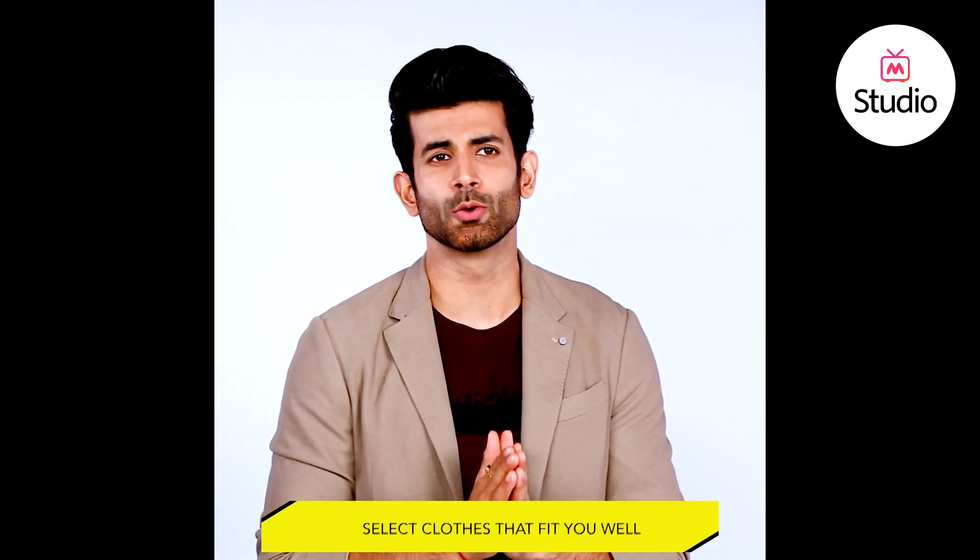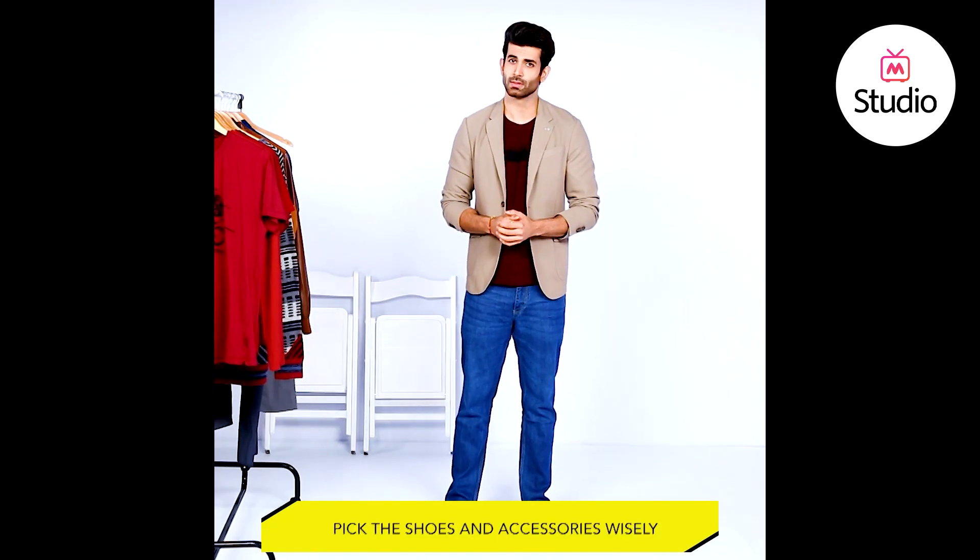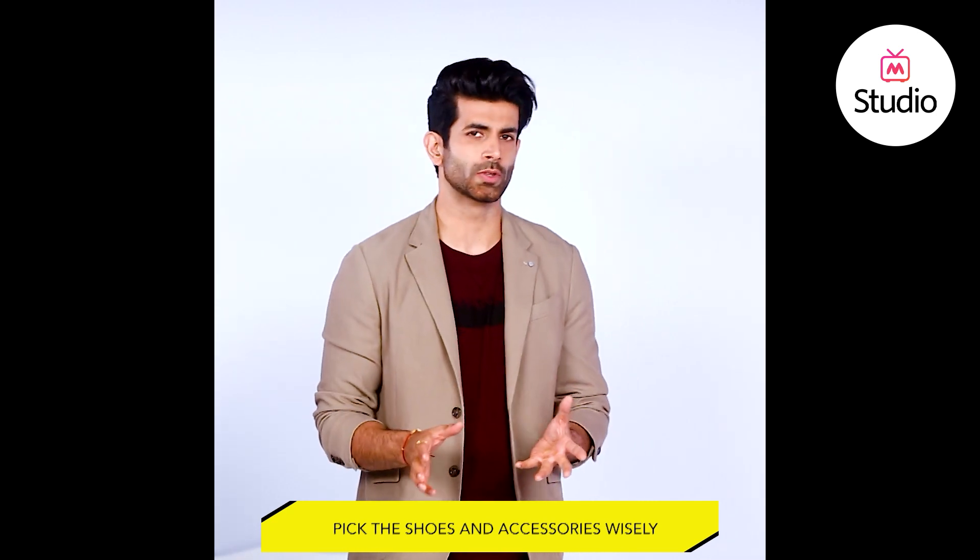Fashion trends keep changing. Whatever you choose, remember to select clothes that fit you well. Buy single items before switching your wardrobe — it's safer to try a trend, color or pattern to see if it matches your personality. Accessories and shoes also matter a lot, so make sure whatever you carry along with your clothes goes with the theme. I'll see you again with some cool tips to style yourself and become a happening gent. Until then, ciao!